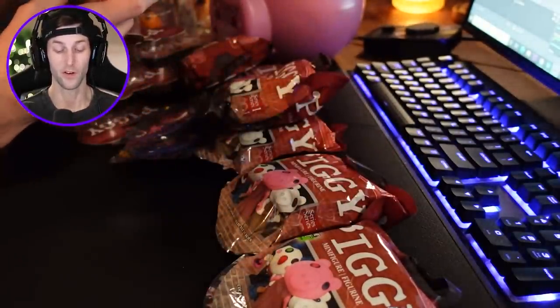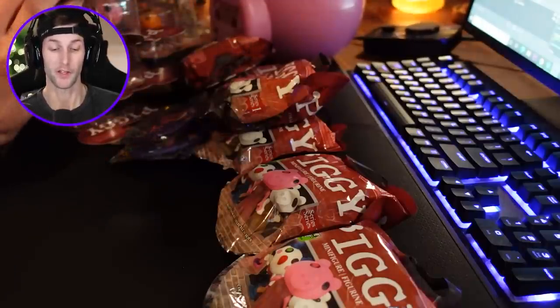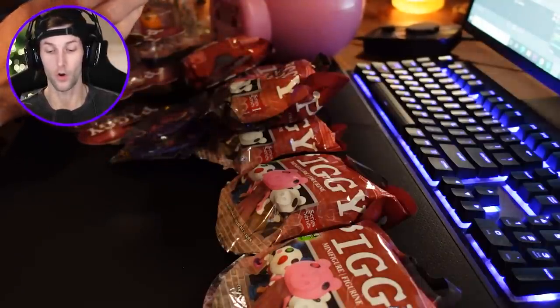I went ahead and bought a ton of different Piggy toys. Some of them you may have seen in unboxing videos, some you may not. I haven't seen any of the unboxing stuff. First off, I just need to say this is 100% not sponsored — I purchased all this stuff myself because I really really wanted it. These are the newest Piggy figures, so you don't actually know what's inside. They're little mystery Piggy packages.